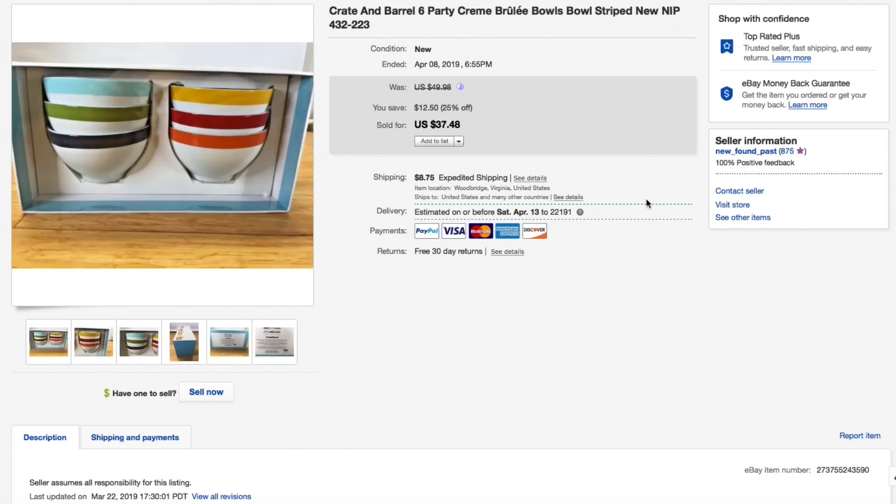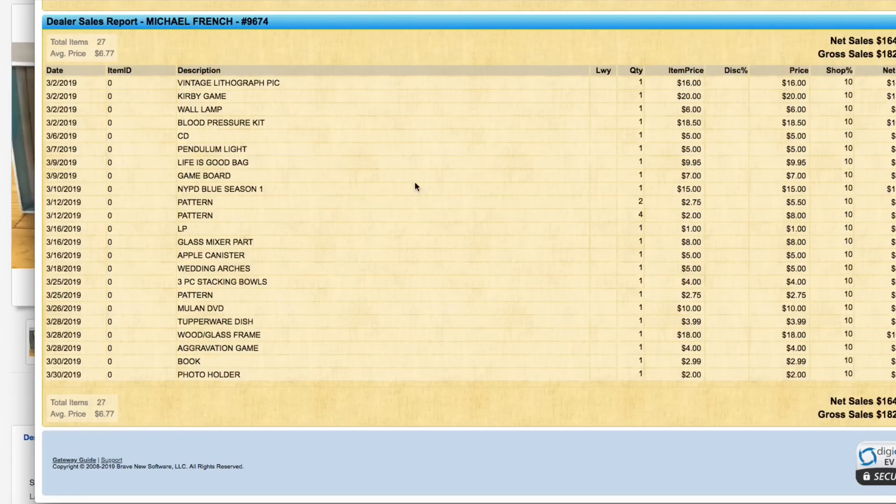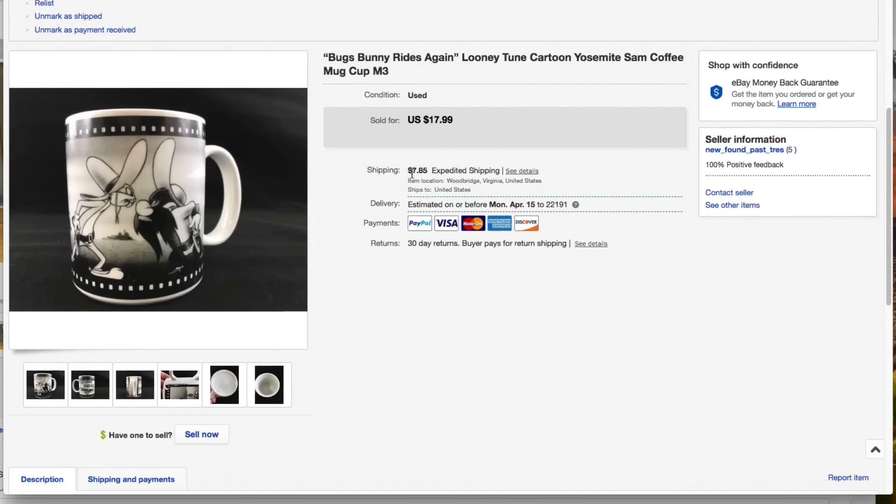Last up on this account is the Crate and Barrel six-party crème brûlée bowls, brand new in the box. I gave $5 for these, had them listed initially for $50, then ran a 25% off sale at $37.48 — that's what they sold for. Plus $22.05 shipping to Arizona. Coast-to-coast shipping is just super costly. All-in total of $59.53 for the crème brûlée bowls — really nice sale.